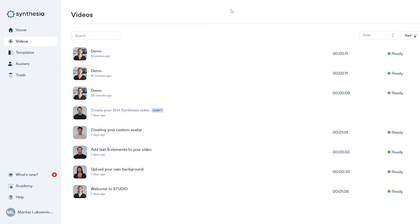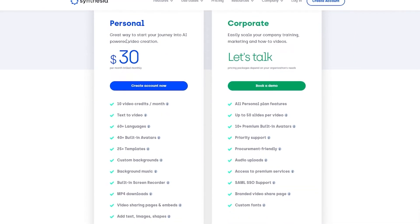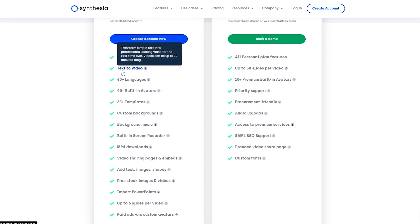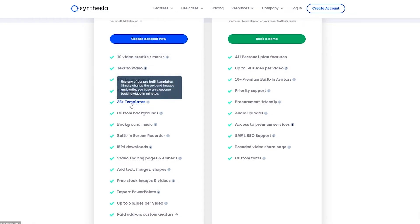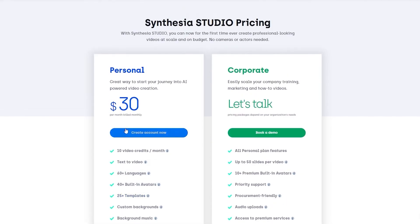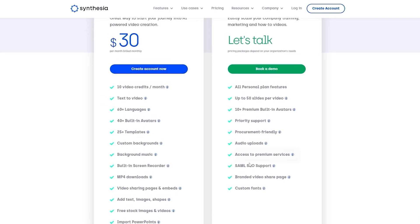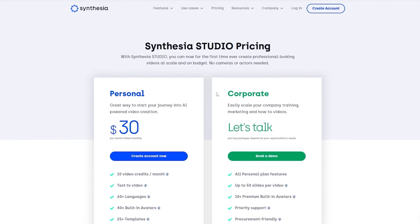If you're wondering what the pricing plan is: we have the personal plan — 10 video credits a month, text to video, 60 languages, 40 built-in avatars, 25 templates, custom background, background music — everything is available here, and it's $30 per month. For the corporate plan you get many more benefits, but for that you'll have to contact them. Another easy way to get Synthesia is by clicking the link down in the description below.